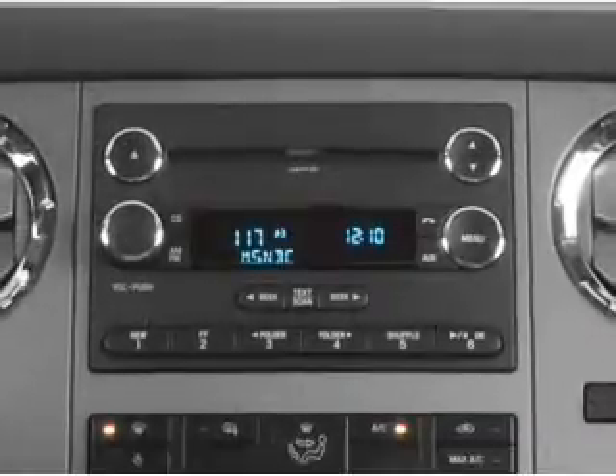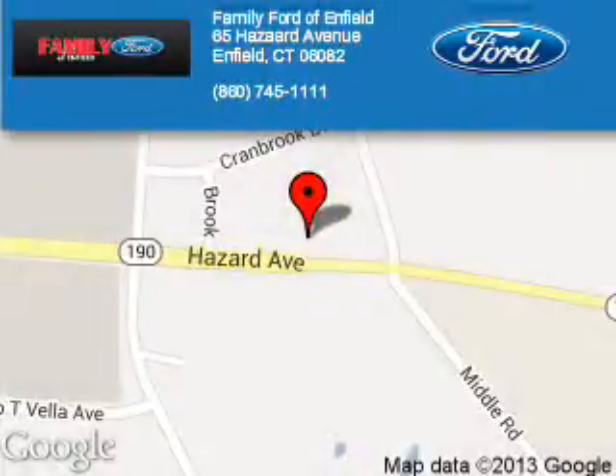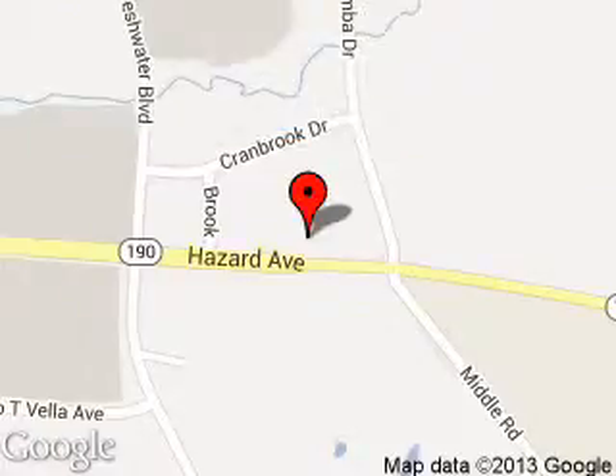Great quality at a great price. Call or click to contact us today. Family Ford of Enfield is dedicated to doing everything possible to ensure that the experience you have selecting your next vehicle is a pleasant one. We are located at 65 Hazard Avenue, Enfield, Connecticut 06082.